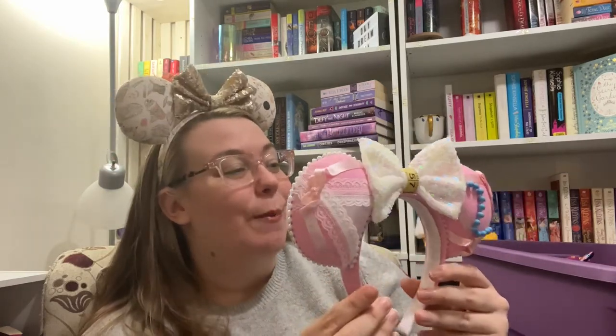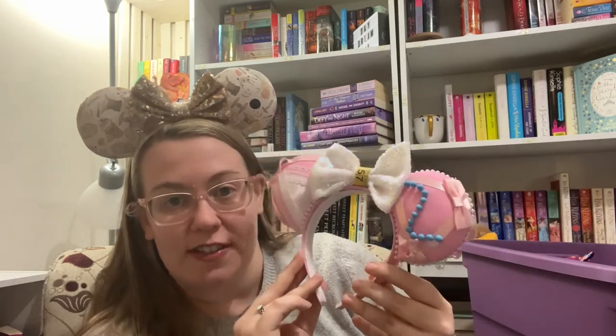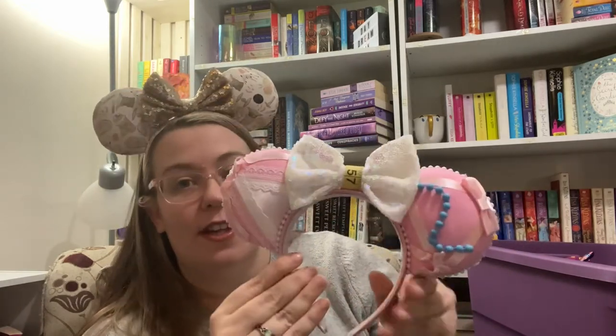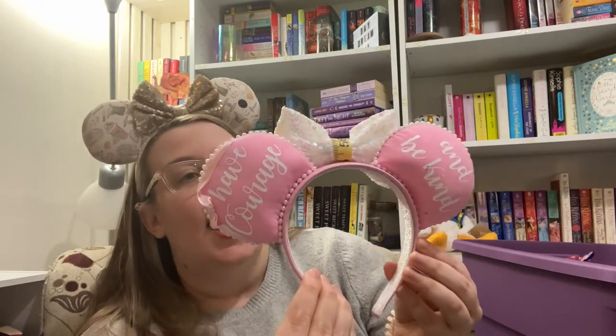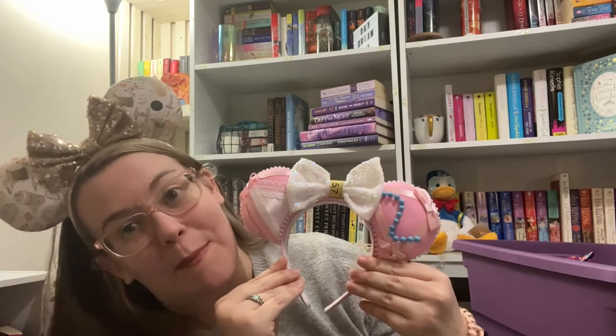Oh my gosh, I had to buy these. They're super heavy — I'm not gonna lie, they're kind of hard to wear — but totally worth it. They are Cinderella's pink dress, which is one of my favorites. It's like the mice making the dress and there's literally a measuring tape on them. On the back it says 'Have Courage and Be Kind.' I had to buy these because I have a bag that matches. They are so detailed — from Etsy; I'll link that shop below.